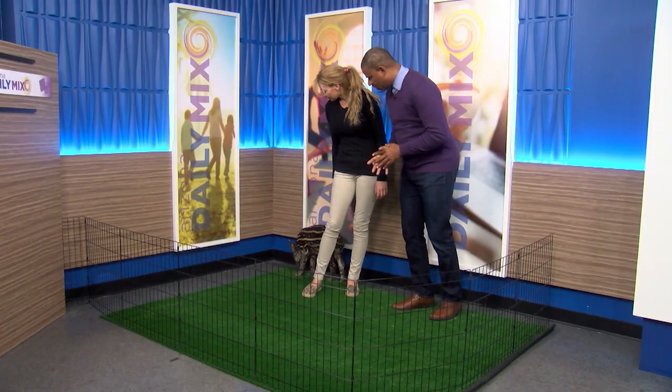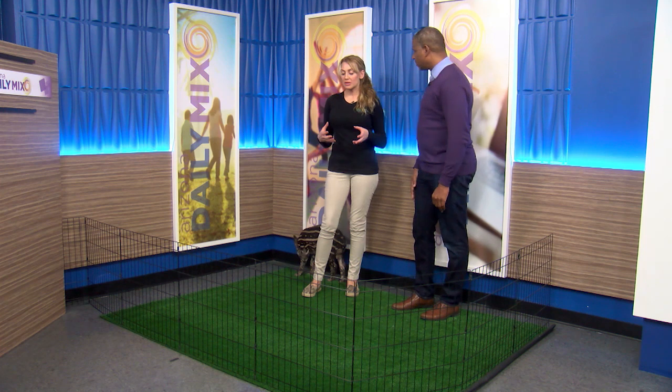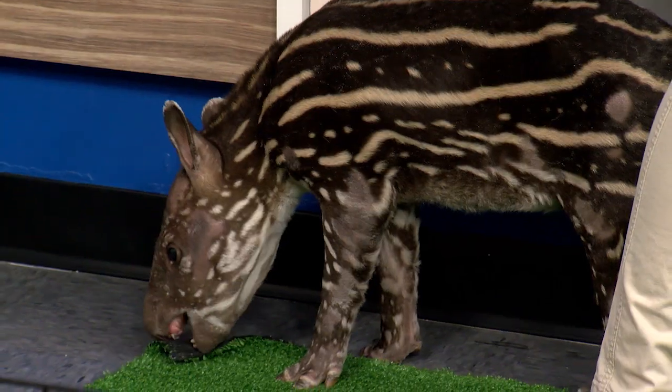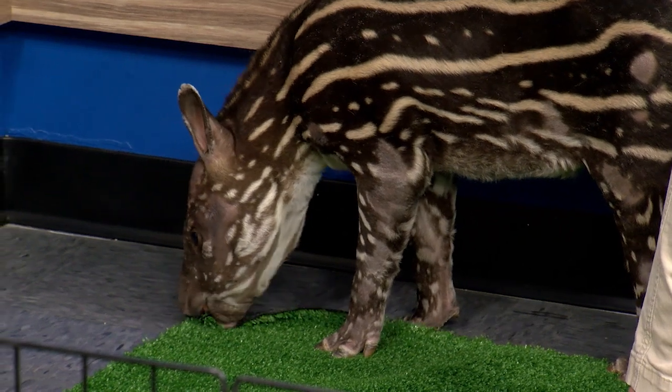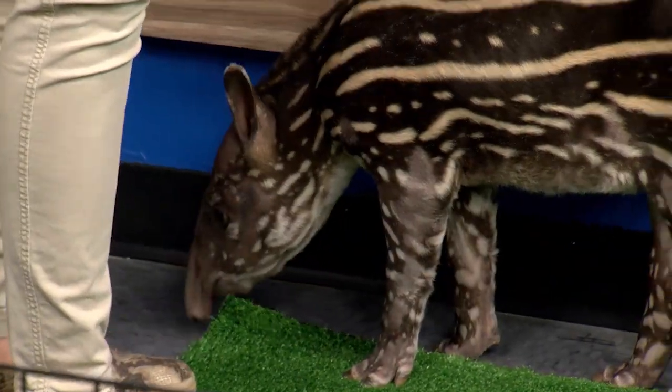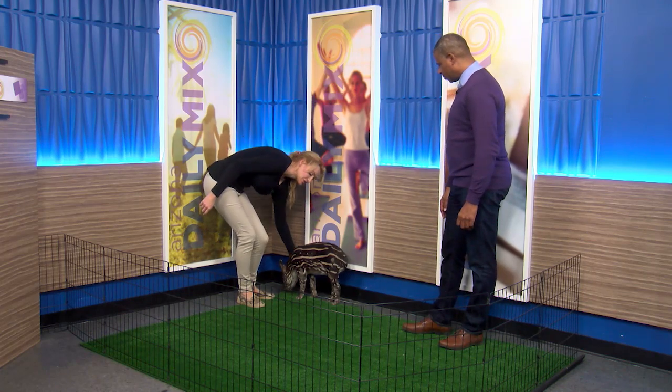And they get bigger — this is just a little one, right? He's just little, and you can tell because of his size but also because of his markings. The youngsters have these markings because it's going to help them blend in and hide from predators.